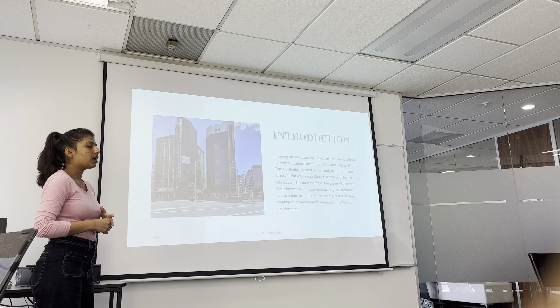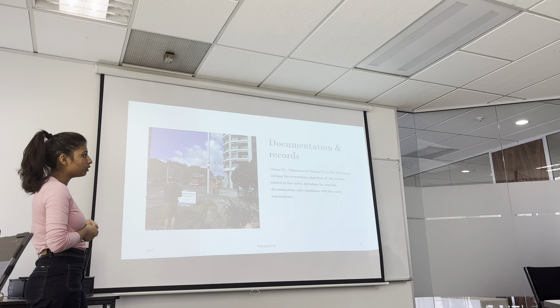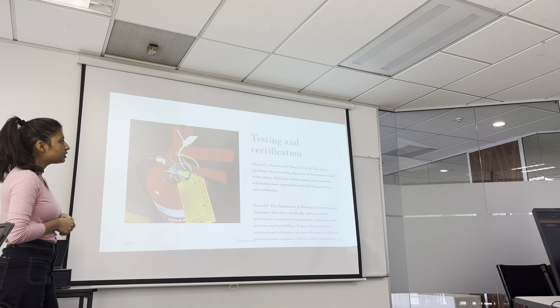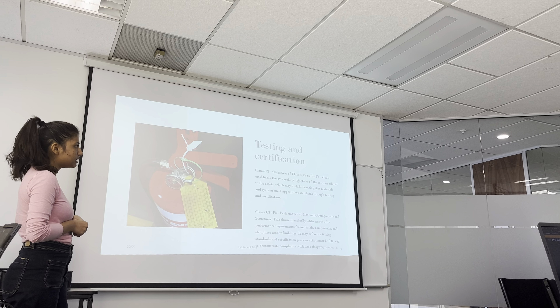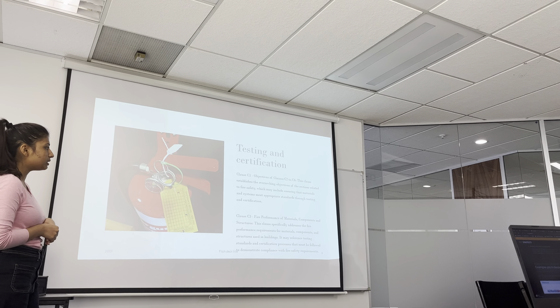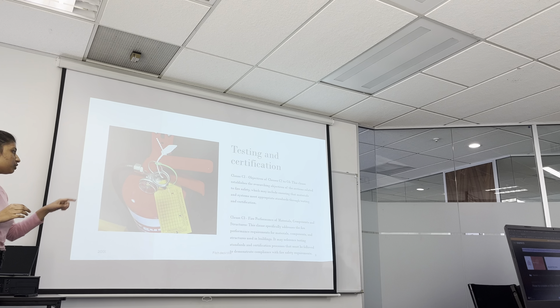Documentation and records. As we were all present the other day when we had a fire drill in our college, when there is a fire drill it is important to record what has been documented. If there was actually some fire, they would record it. Whoever is in charge of the building will have the proper documents, which we were not allowed to access. Clause C1, objectives of Clauses C2 to C6, outlines the overarching objectives of the sections related to fire safety, including the need for documentation and compliance with fire safety requirements.